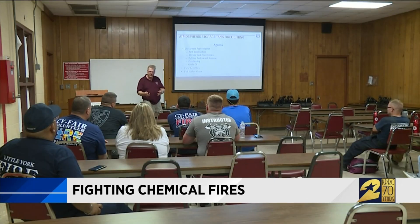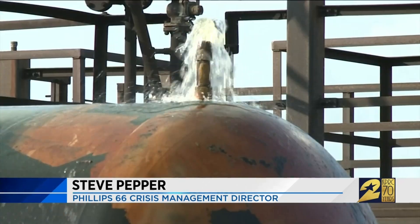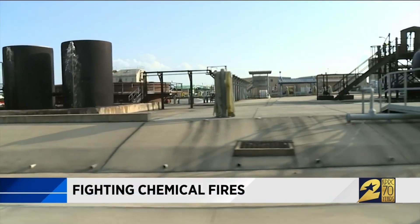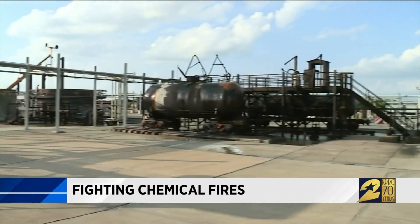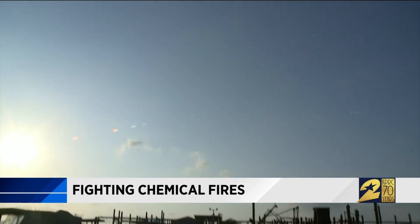Phillips 66 is picking up the tab to train members of the Harris County Firefighters Association. There are many facilities out there that don't have internal fire departments. They're getting the training at the Texas A&M Engineering Extension Service in College Station — one of the few places with a special area just for tank fires.